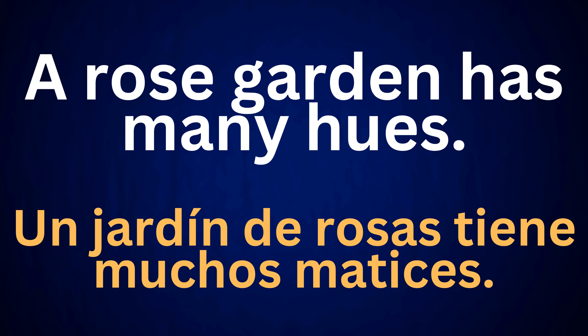A rose garden has many hues. Un jardín de rosas tiene muchos matices.